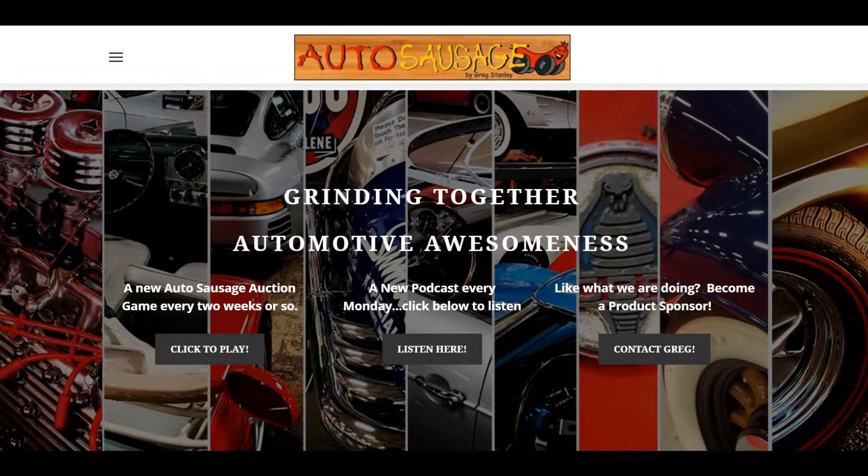So if you go to autosausage.com, you can check out my homepage and the Auto Sausage auction game where we are talking about the Indianapolis Mecham that's coming up at the end of May. That auction where you can pick five cars — I've picked five cars — and if you guess the total price, higher or lower, you win a set of four tickets to the Cincinnati Concourse coming up in June. It's about a $120 value.